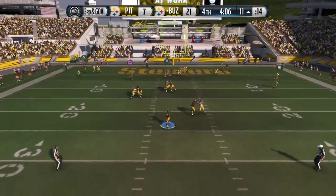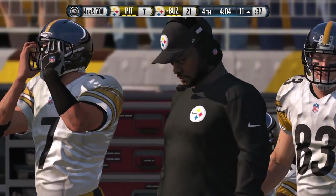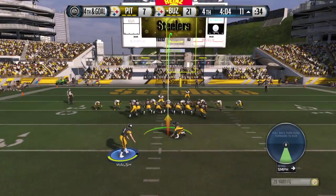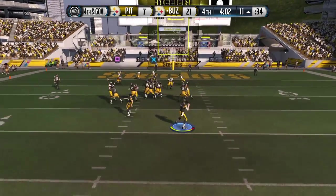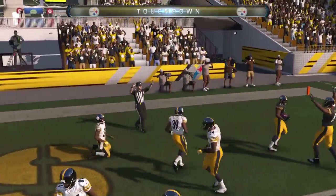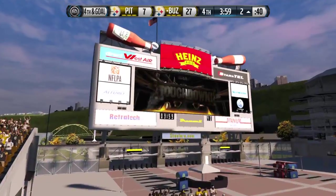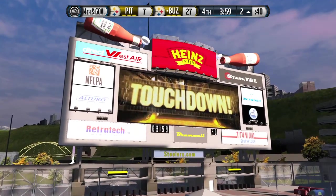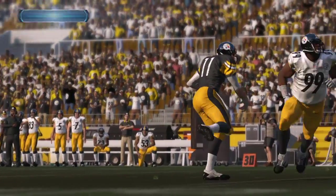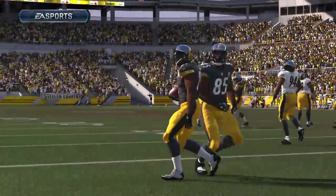Third and 11. Incomplete. Defensive coordinators love this situation — third and long. They can do just about anything and it's going to work, and they stopped the offense that time. Should be what we call a give, and it's a fake. What a catch. Touchdown! On fourth and goal the offense goes for it, the defense is all excited, they want to try to stop them, and they make bad mistakes and give up the touchdown.